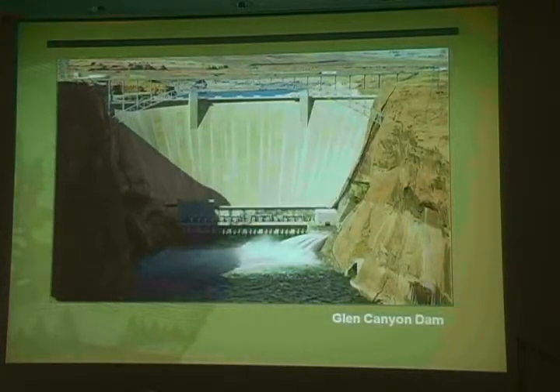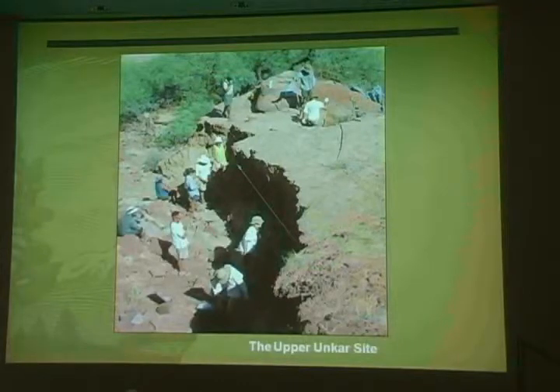More recent studies in the canyon have continued to build on these early research efforts. Many of these studies now focus on the effects of Glen Canyon Dam on archaeological sites, and they have sought to find ways to mitigate those effects. After years of monitoring archaeological sites and trying to stabilize erosion caused by the dam, the National Park Service selected nine of the most threatened sites for excavation.